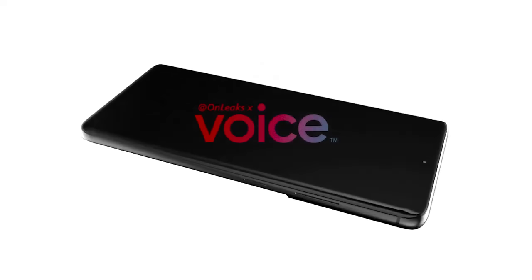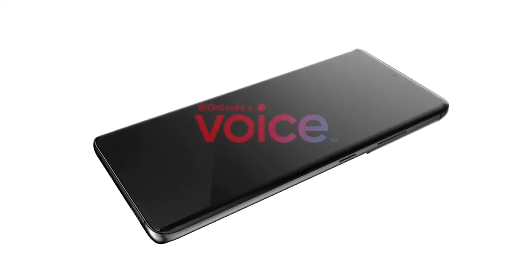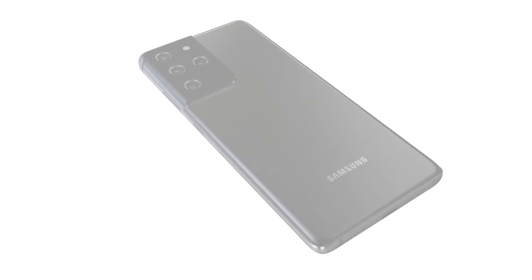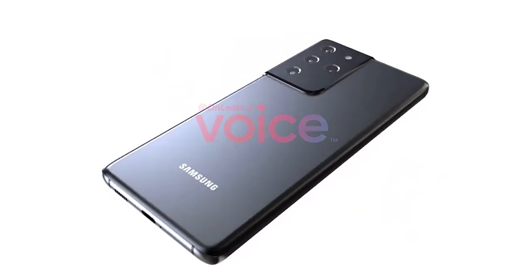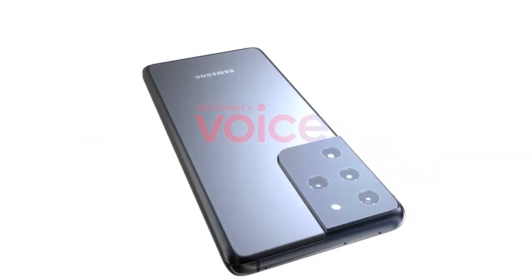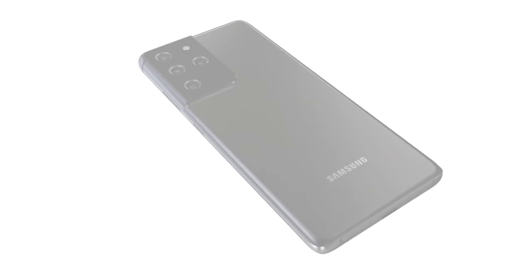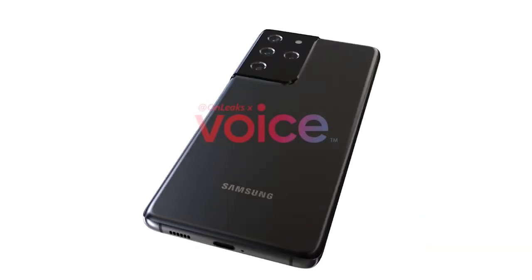Looking at the S21 Ultra on the front, it's pretty much the same design but with curved edges, which in my opinion makes it look more premium. This is going to be a larger phone with a 6.9-inch display compared to the S21's 6.2 inches. On the rear we've got a quad camera setup in a new camera module, and unlike the S21 this is huge. It's a little strange to have wasted space in the bottom right of the module, though changing the module would make it unsymmetrical. Let me know in the comments what you think about both of these modules and which one is your favourite.